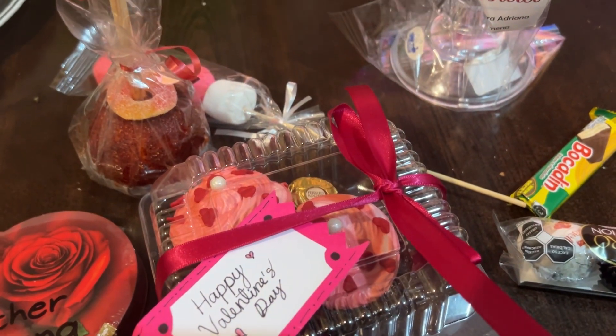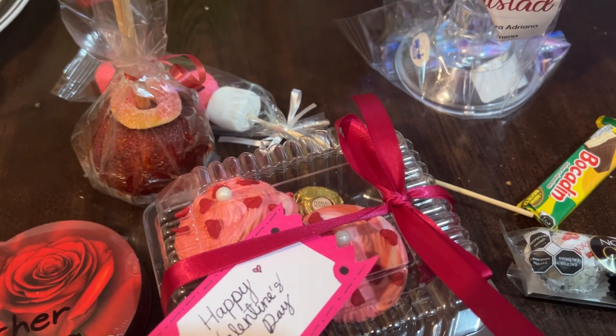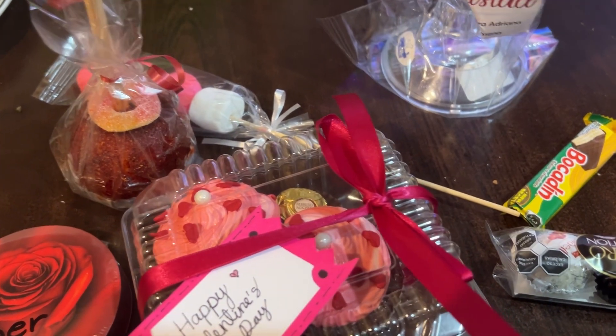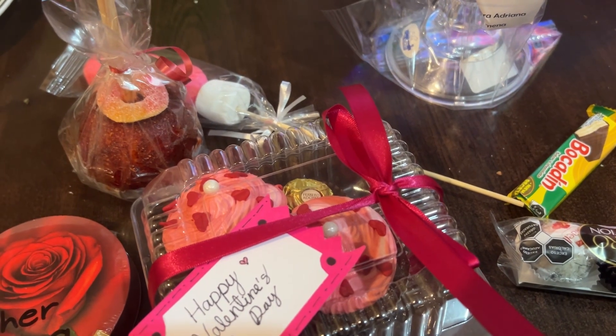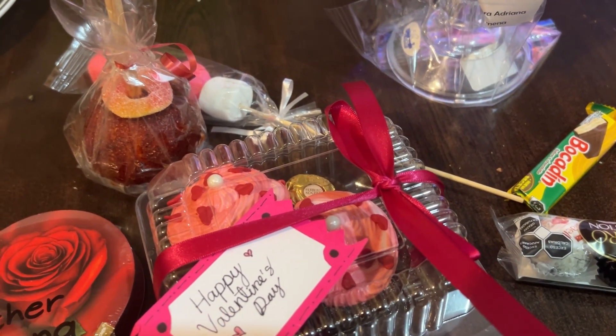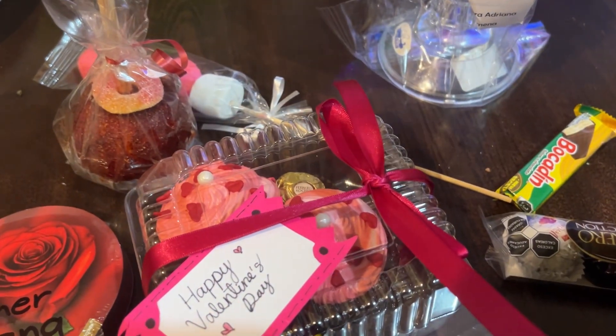Hello you guys, so today I'm going to be showing you what I got for Valentine's Day, and this is just from my students. If you remember, I also gave them a little something — it was in my vlog — and I just gave it to them and they gave me their own little gifts that they wanted to.